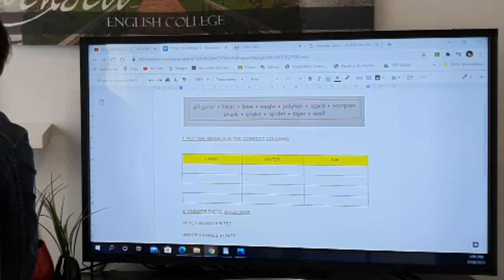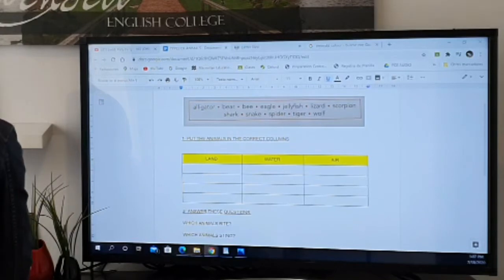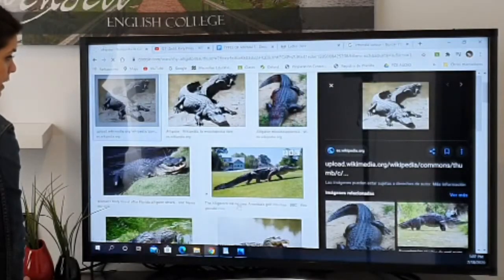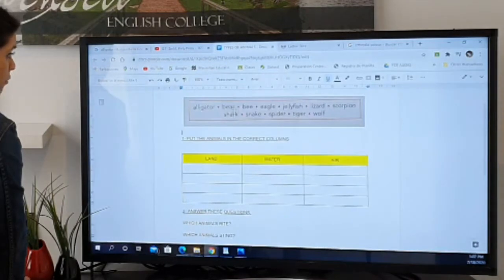The first animal we have is an alligator. An alligator is kind of a crocodile. I'll show you a picture — this is an alligator. Then we have a bear — well, you know the bear.